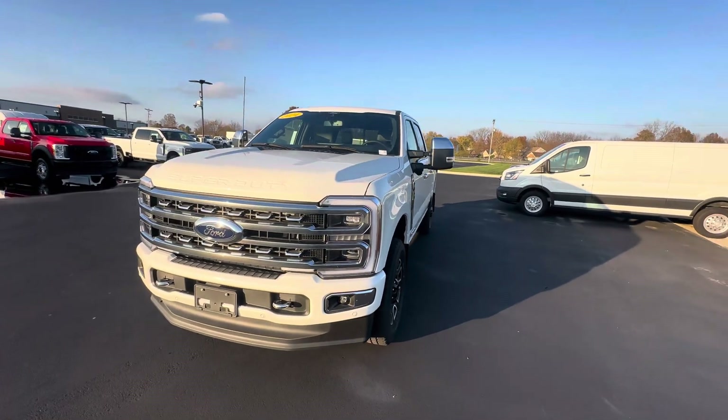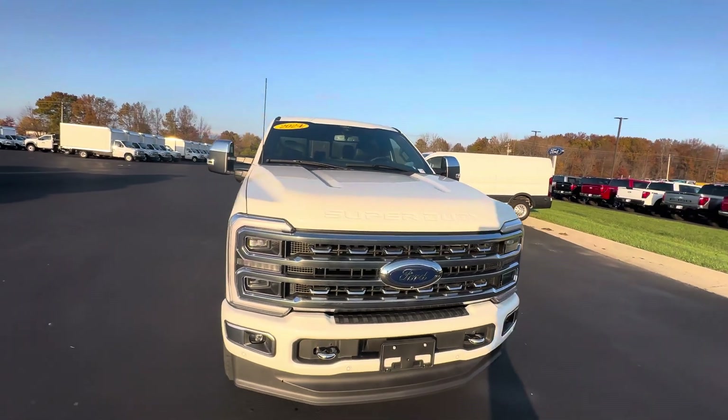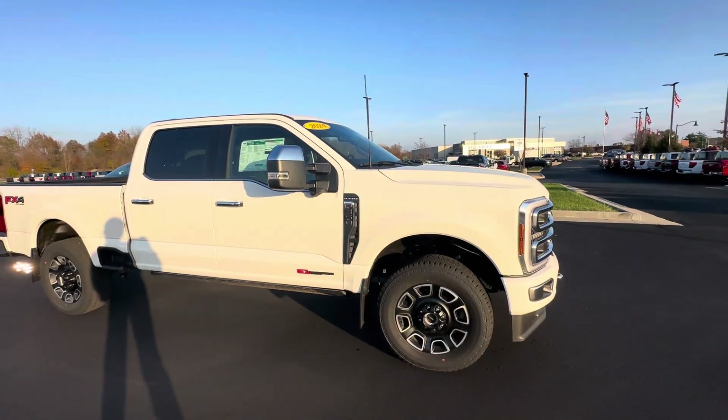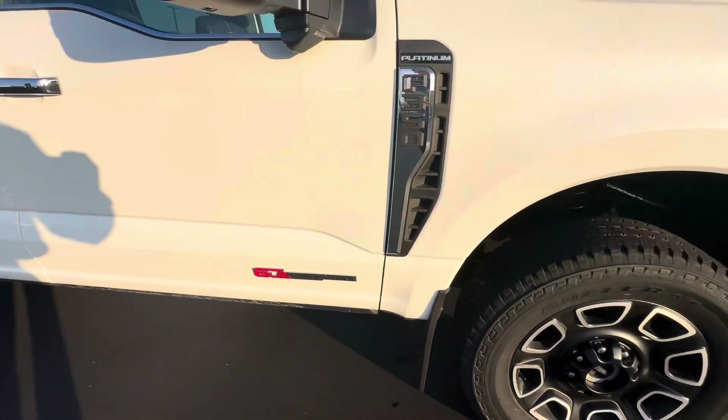Good afternoon, this is Scott Halfacre with Bill Estes Ford here in Brownsburg, Indiana. A nice walk-around video here for you of our 2024 Ford F-350 Platinum. This is a star white metallic paint with a high output motor — you can tell with the red badging there on the Power Stroke 6.7.